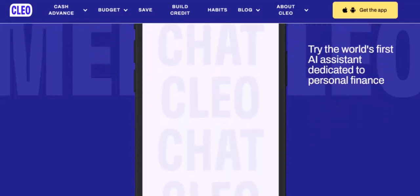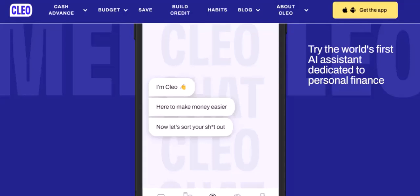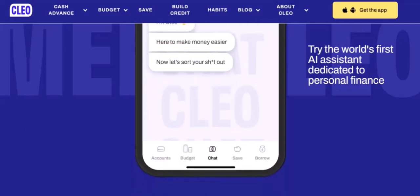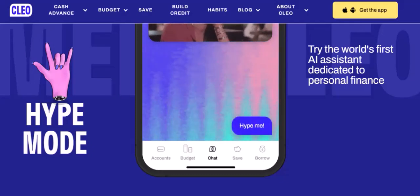You might be wondering why Clio hasn't integrated PayPal as a payment option. There could be a few reasons for this. Processing fees: PayPal often charges higher processing fees compared to other payment methods.